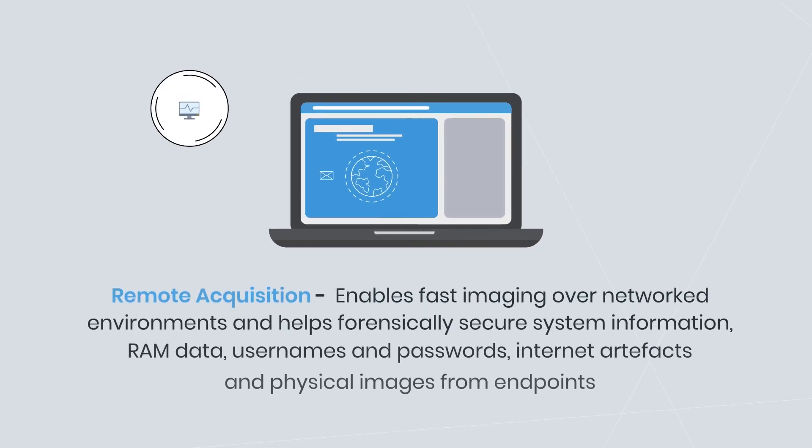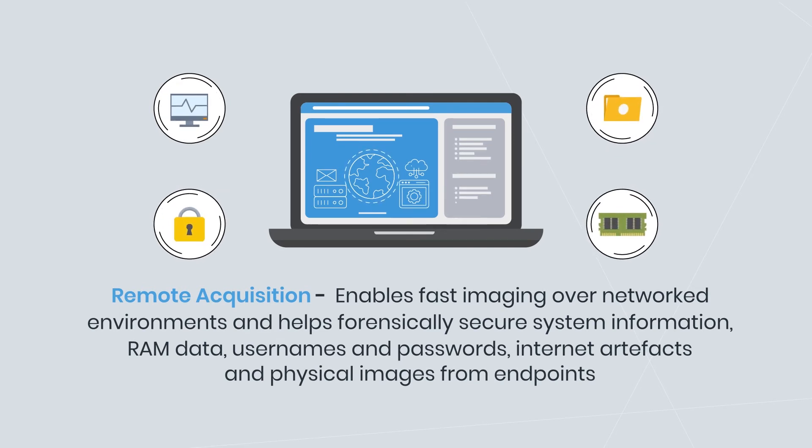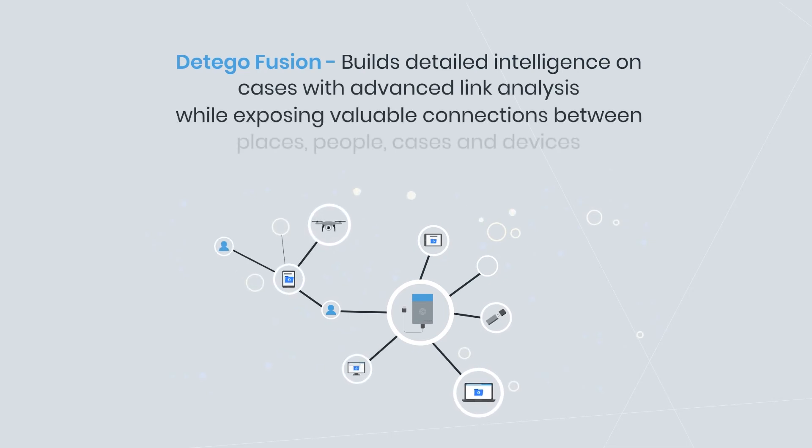Remote Acquisition enables fast imaging over networked environments and helps forensically secure system information, RAM data, usernames and passwords, internet artifacts and physical images from endpoints.